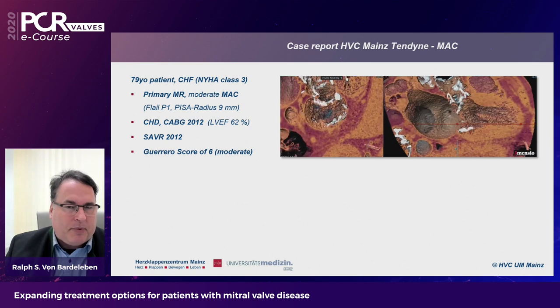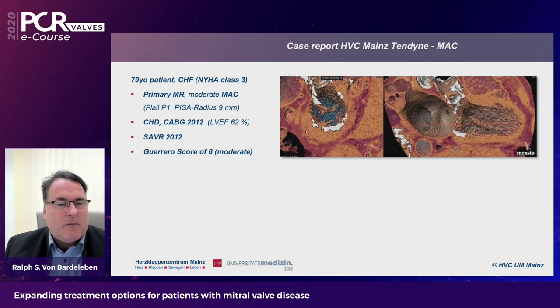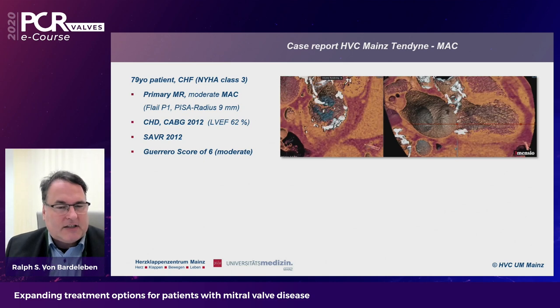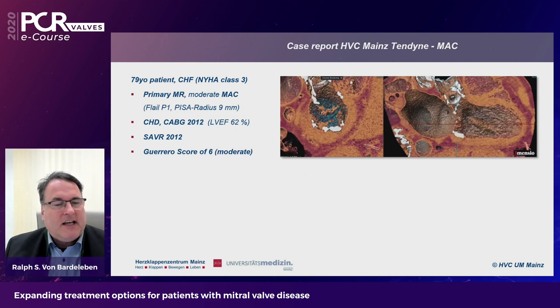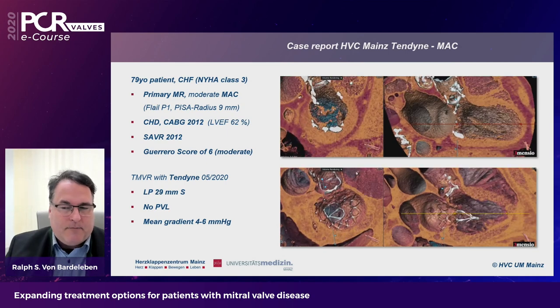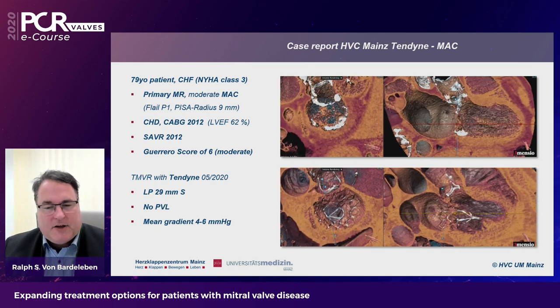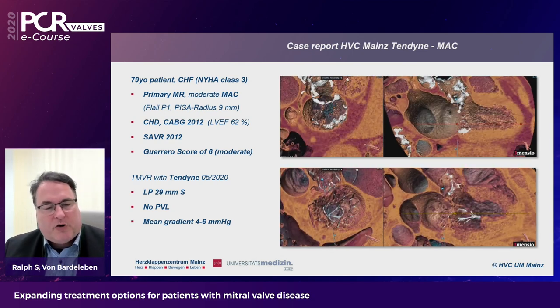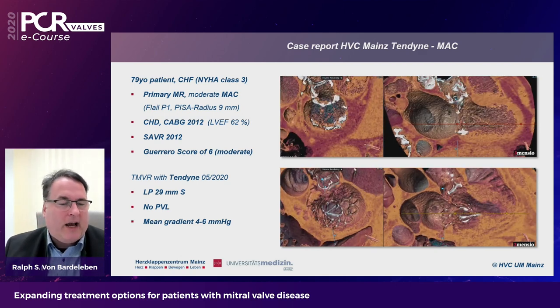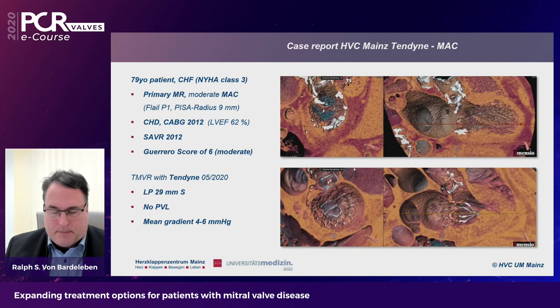Here is an example from our center: a 79-year-old patient in NYHA class 3, declined for surgery because of severe mitral annular calcification, with prior CABG, prior surgical aortic valve replacement, and a Guerrero score of 6. We used the low-profile 29 mm Tendine. There was no PVL and even with the smaller valve we had a mean gradient of only 4 mmHg — very acceptable in a small anatomy.